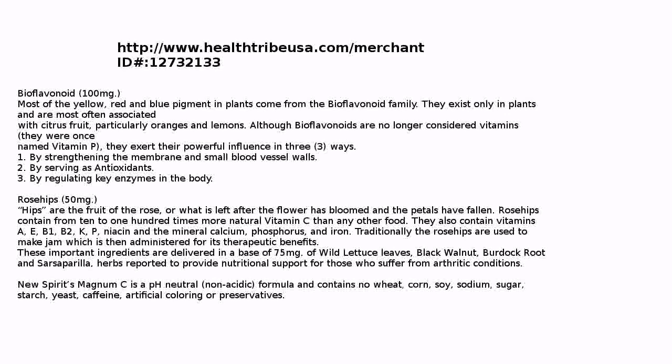Magnum C includes rose hips — 50 milligrams. Hips are the fruit of the rose, or what is left after the flower has bloomed and the petals have fallen. Rose hips contain from 10 to 100 times more natural vitamin C than any other food. They also contain vitamins A, E, B1, B2, K, P, niacin, and the minerals calcium, phosphorus, and iron. Traditionally, rose hips are used to make jam, which is then administered for its therapeutic benefits.